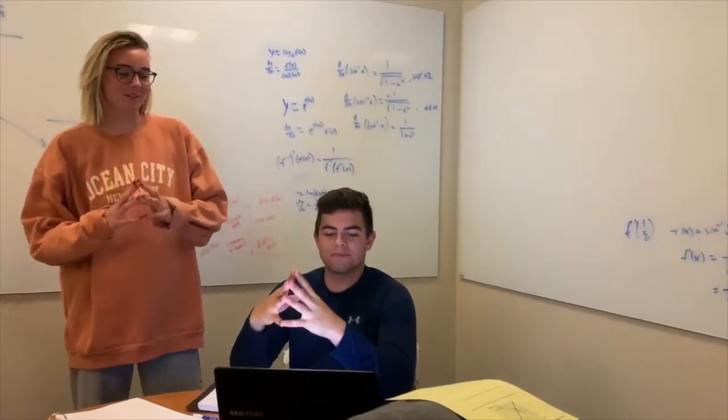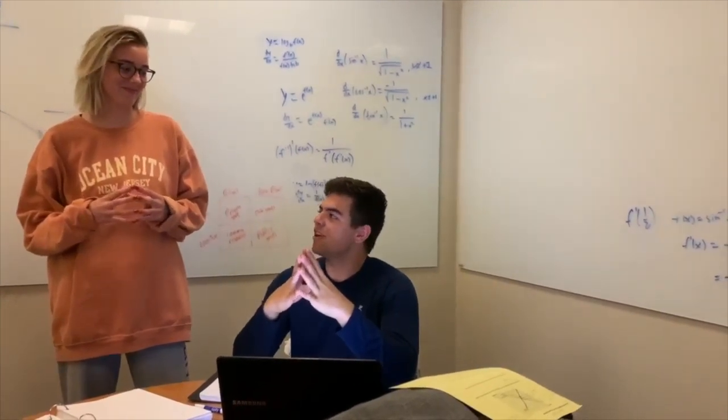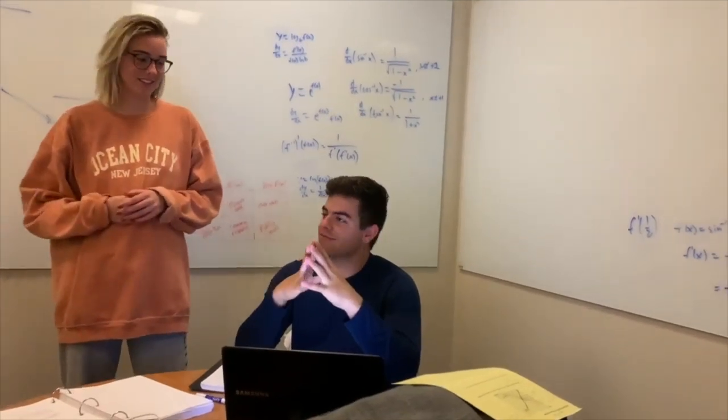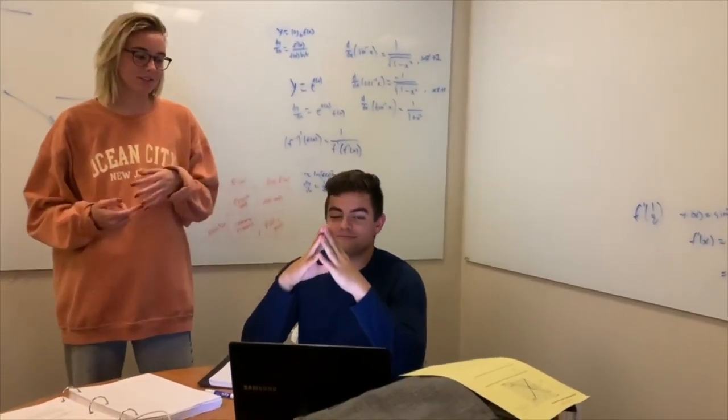I would definitely let my child be a VSCO girl because an important part of growing up is experiencing different identities and exploring who you are. If that's something they want to do to figure out how they need to express themselves, I would definitely let them do it. How would you describe a VSCO girl? Really trendy — Hydro Flask, scrunchies, tries hard.